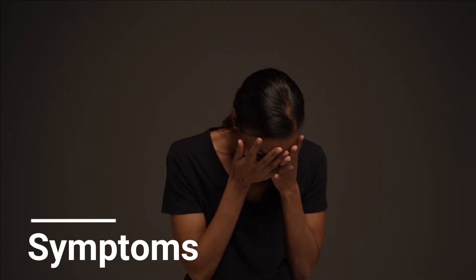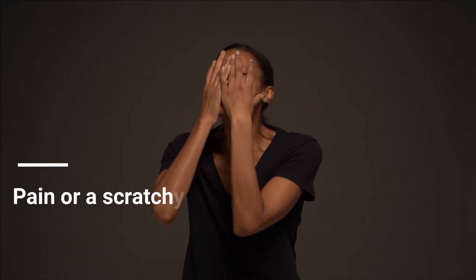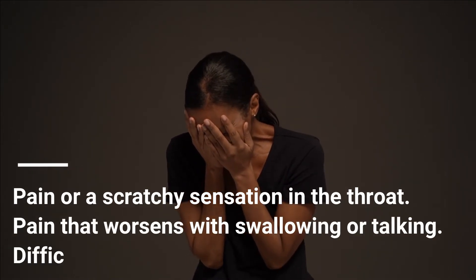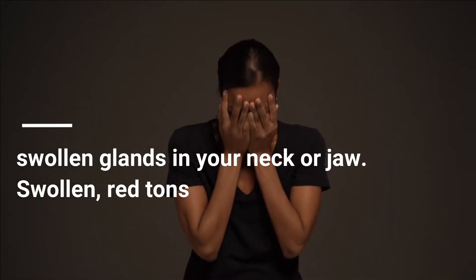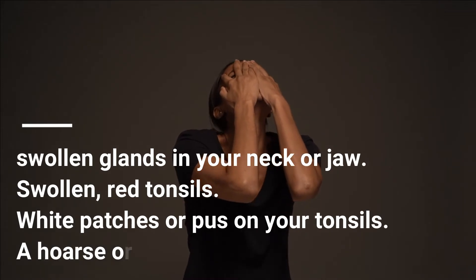Symptoms of a sore throat can vary depending on the cause. Signs and symptoms might include pain or a scratchy sensation in the throat, pain that worsens with swallowing or talking, difficulty swallowing, sore swollen glands in your neck or jaw, swollen red tonsils, white patches or pus on your tonsils, and a hoarse or muffled voice.